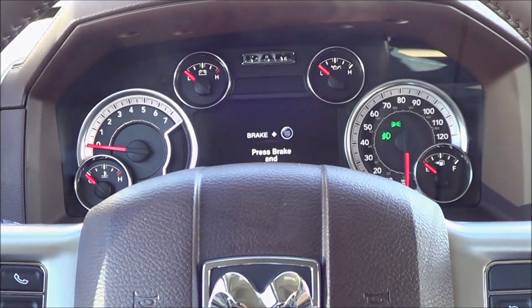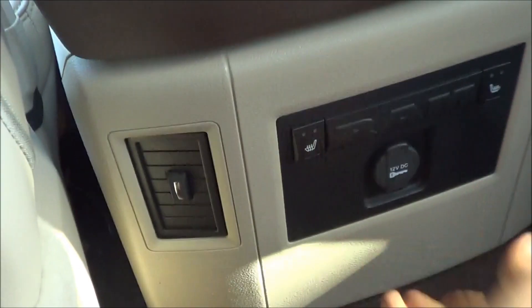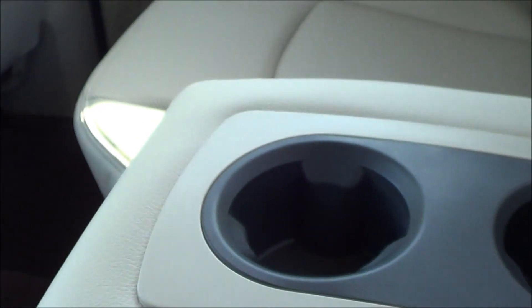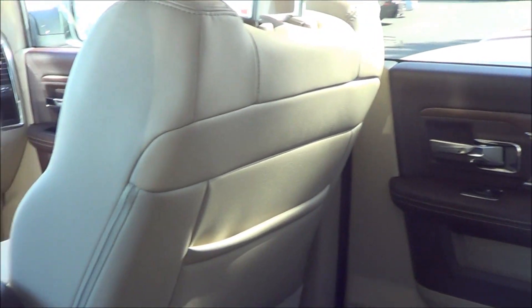Let's check out the rear seat. Material quality does follow through in the rear — you have this very nice stitching all around. Back here you will find heated seats, two-stage, and a 12-volt power outlet. It's very, very roomy back here, with dual map pockets, rear armrests with cupholders. Rear seat legroom is very good.